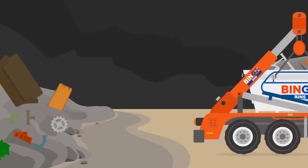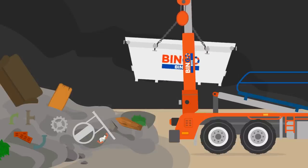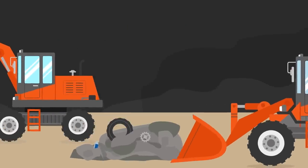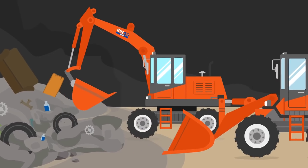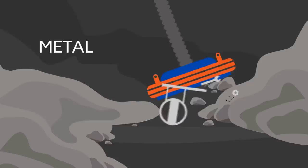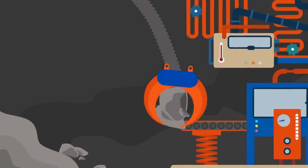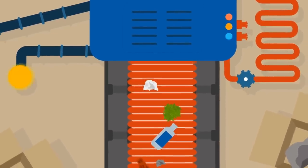The Bingo Skip Bin gets tipped into the recycling centre. Metal is collected using a magnet. The remaining waste is then placed on a conveyor belt where it is sorted into categories. Each material is dropped into its suitable bay.